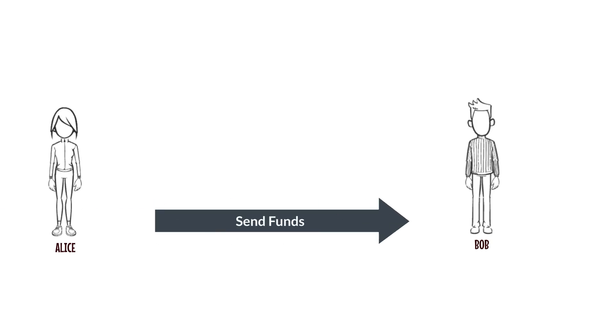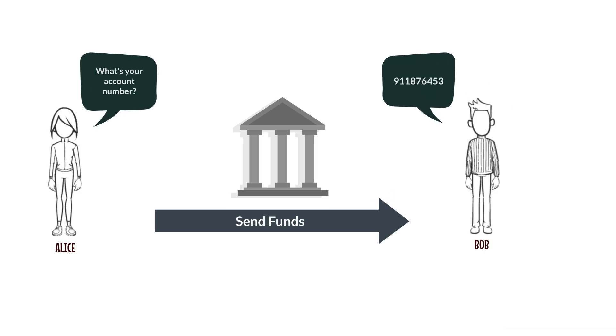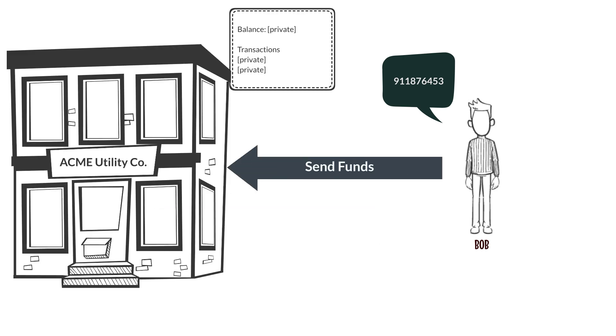In traditional value transfer scenarios like banking, users only need to know each other's account number prior to transferring value. When sharing their account number, they cannot access each other's balances or past transaction history. Even relaying their account number to a third party doesn't provide access to any private information.